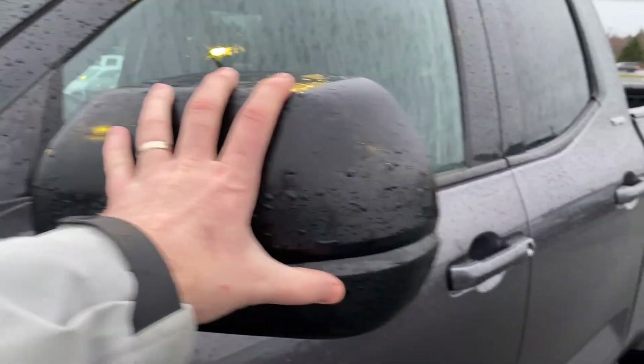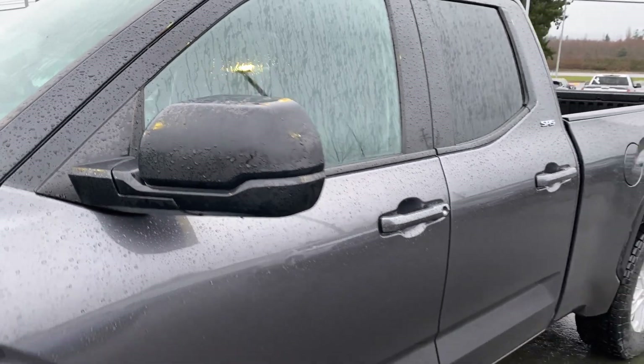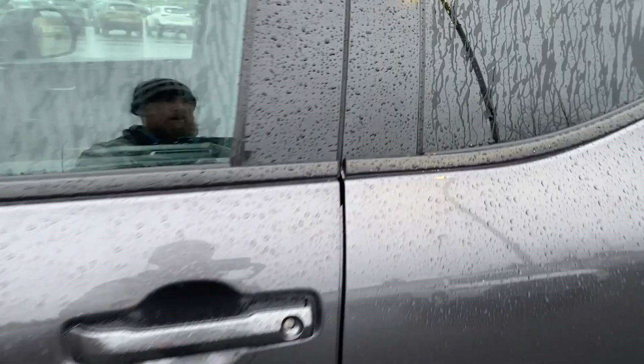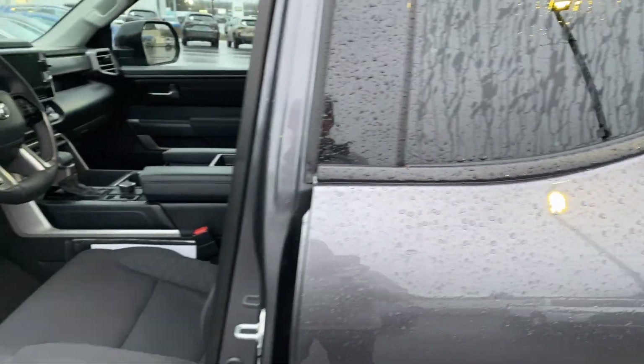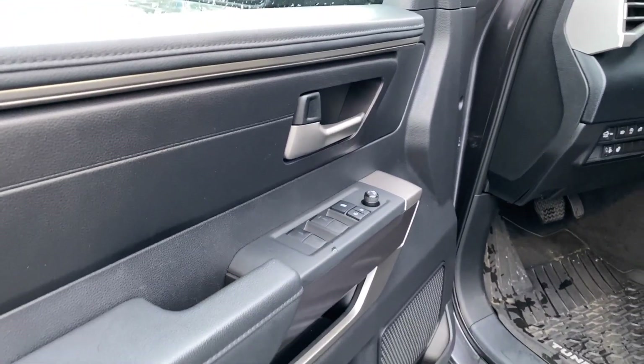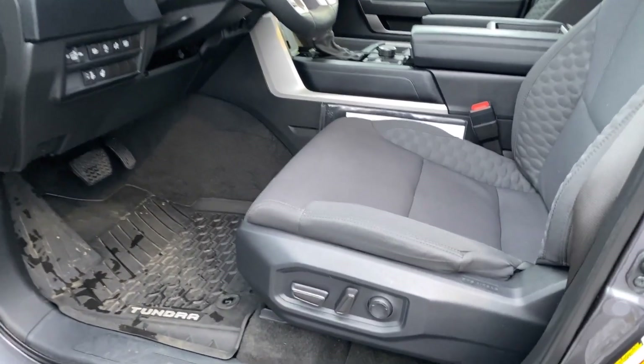Here we've got side view mirrors — breakaway, so if somebody bumps into it, no problems. The Tundra badging, there it is. Let's hop inside. I mentioned it was an SR — boom, SR5. So that was my mistake. Here is the door: power windows, power locks, power mirrors, and there's the interior itself.